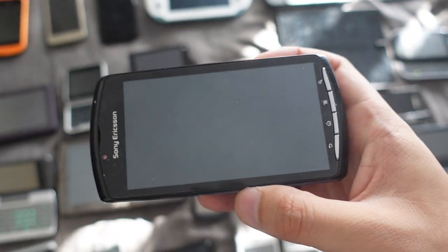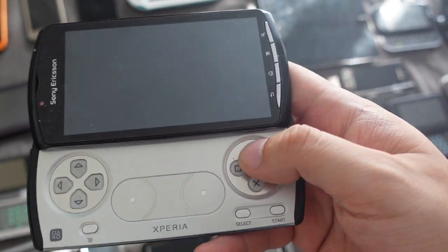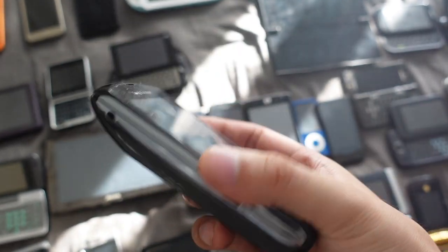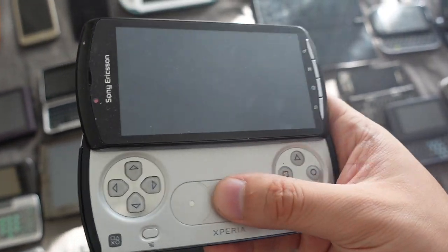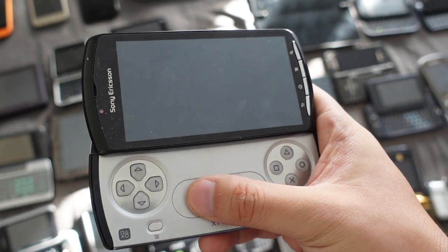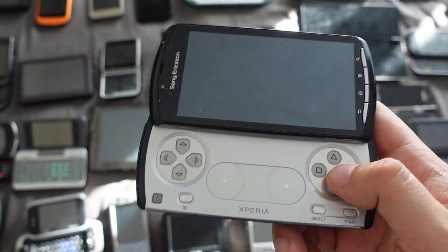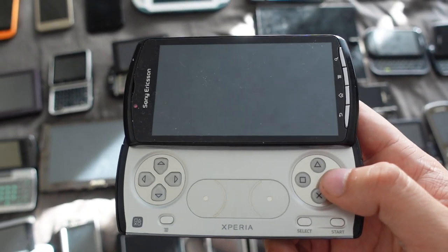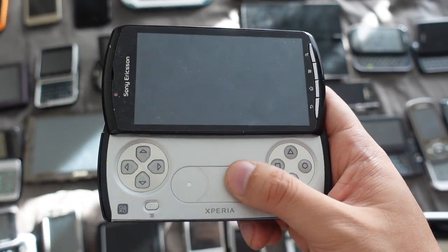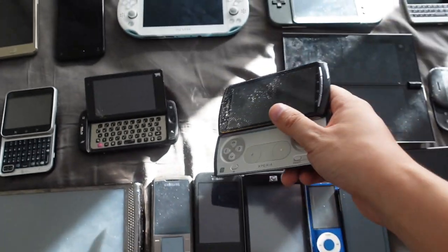Next up we have the Sony Xperia Play — I think it's still a really cool device. It's kind of like a PSP Go except it's a phone. You can use it to call people and it runs Android, I think Gingerbread 2.3. You can install all your Android apps, do social media, take pictures with the camera. But it also has gaming controls — you can use this to play emulators, which it's actually pretty good for. Some people still use their Xperia Play. For simple games and Android 2.3 apps, you can still use this phone for emulators.